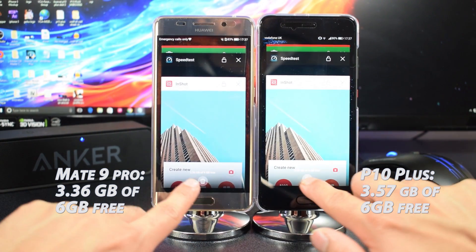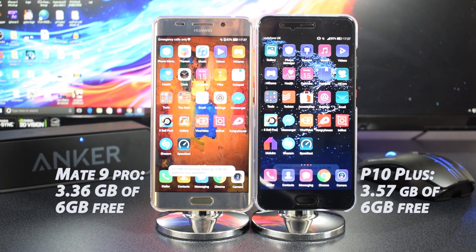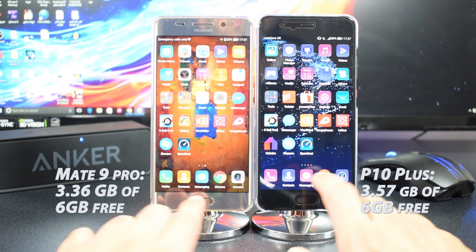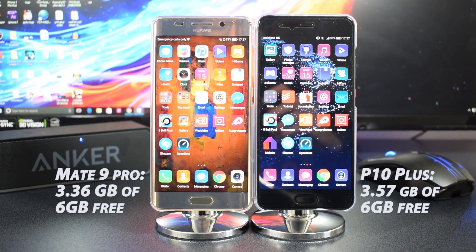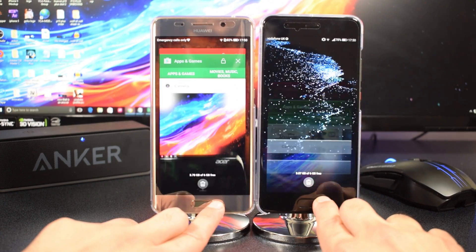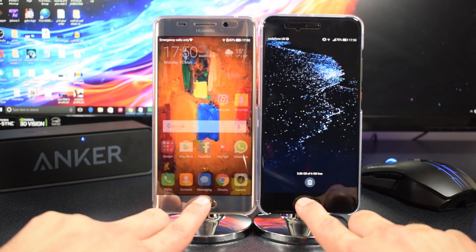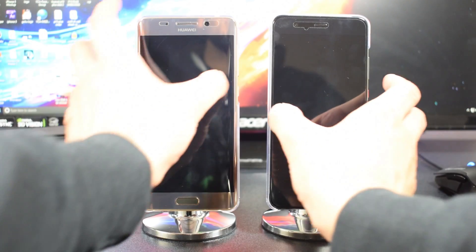At this point I cleared all the apps and noticed that the P10 Plus had more RAM available — 3.57 gigs versus the Mate 9 Pro's 3.36 gigs — which clearly shows the P10 Plus manages RAM better. The Mate 9 Pro freed up 631 megabytes whereas the P10 Plus only freed up 373. For the penultimate test — the navigation key response — I found the Mate 9 Pro was a little more responsive, though it's very difficult to split them.